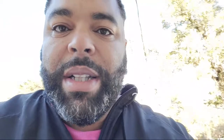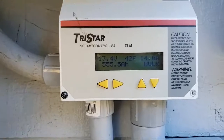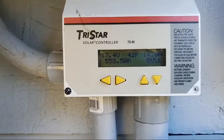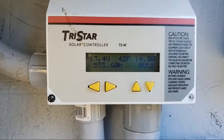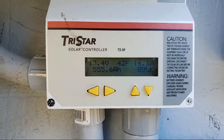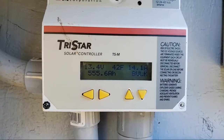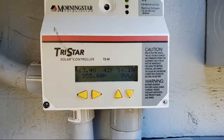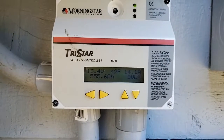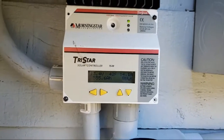Also take a look at this Morningstar solar controller — I believe it's a 60-amp MPPT. Right now we're getting 14 amps from the panels and 13.4 volts. Sorry about the shaky video, I don't have any video equipment yet. That's where we are.